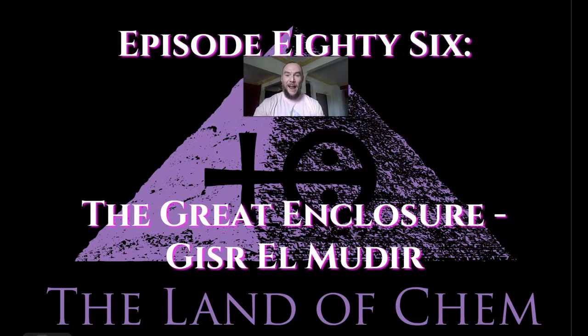All right, everyone. Welcome back to the Land of Kem. I am your host and the author. My name is Jeffrey Drum. Thank you all so much for joining me again.